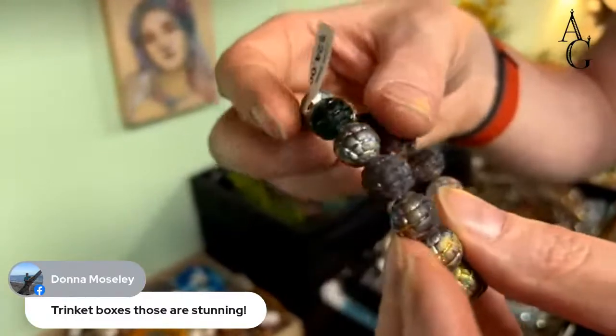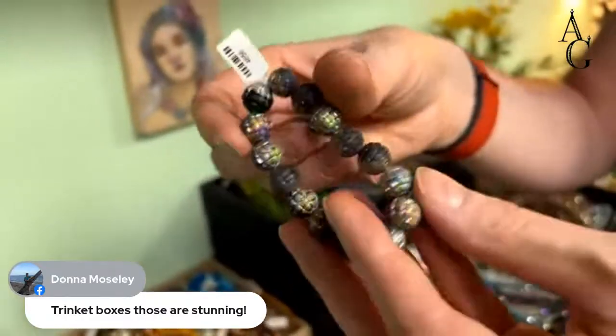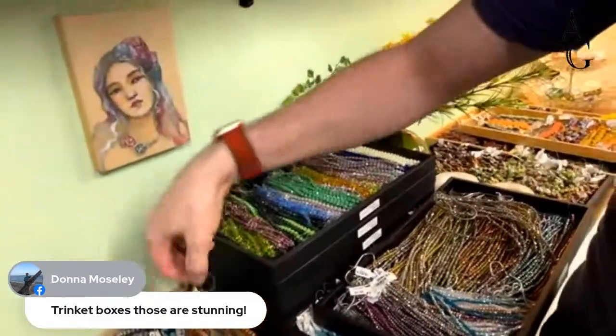These little disco ball beads — they remind me of those planet globes. Those are $24 as well.